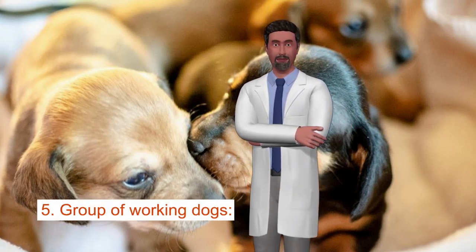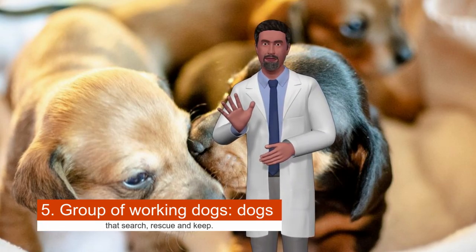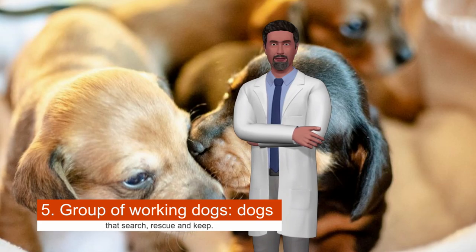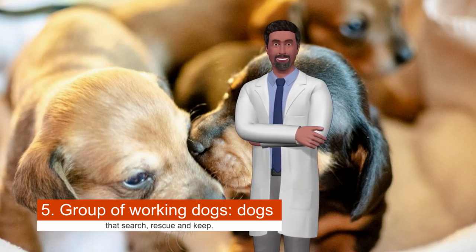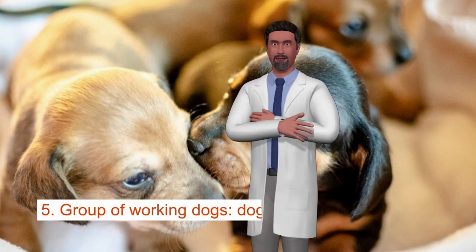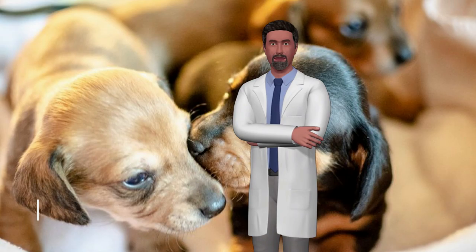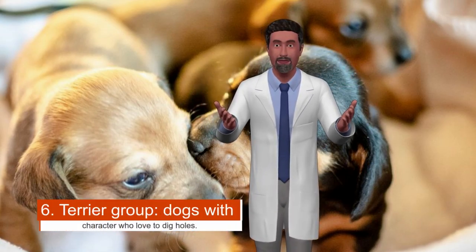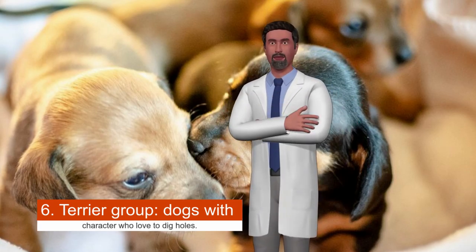Group five is working dogs — dogs that search, rescue, and keep watch. Think of the Boxer, the Mastiff, the Husky, and the St. Bernard. These dogs are never as happy as when they do something useful, so you will often see them as police dogs or search and rescue dogs. They will be a friend and protector for life.